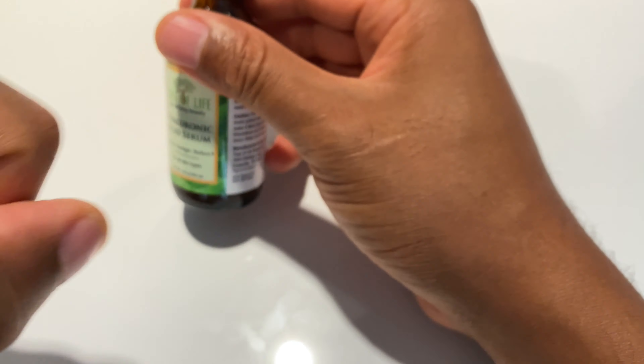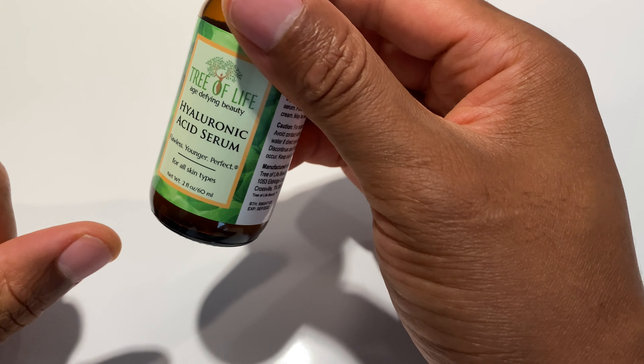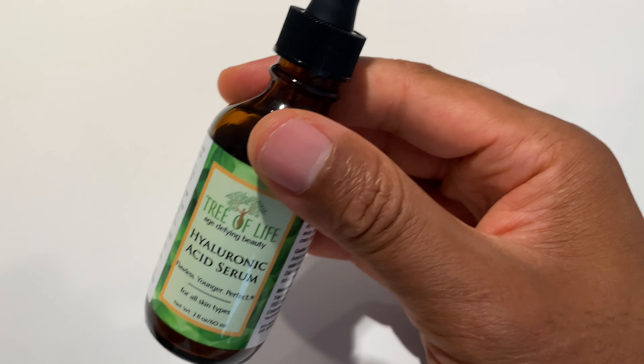You see how it goes on. So that's just the up-close look of the Hyaluronic Acid Serum from Tree of Life. Thanks a lot for watching.